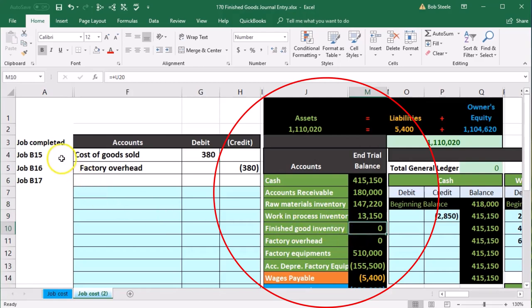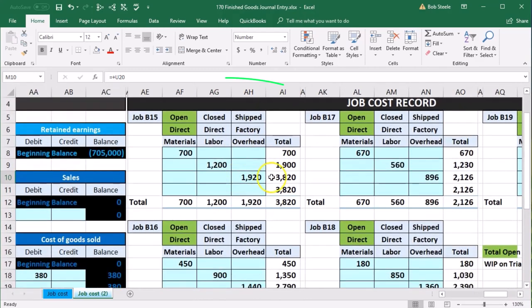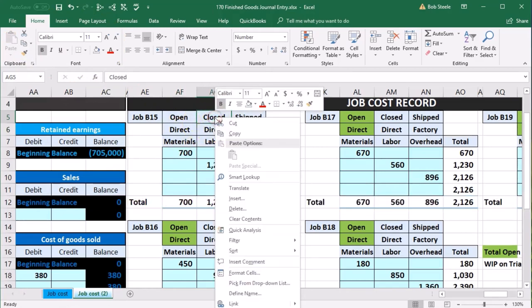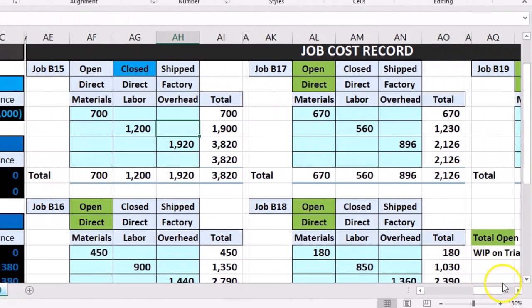We're going to say that jobs 15, 16, and 17 are done. Let's go to our job cost sheet. I'm going to indicate that by making these go from open to closed. I'll highlight and use format paint to make the formatting the same, then mark this part as closed. Jobs 15, 16, and 17 have now been closed.